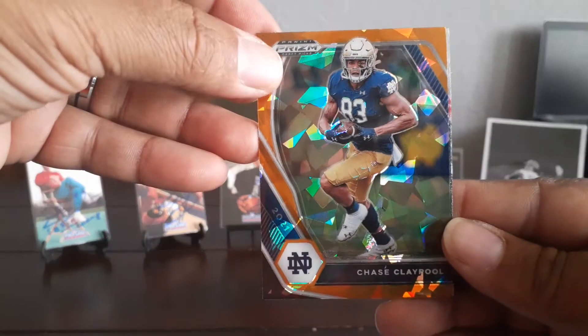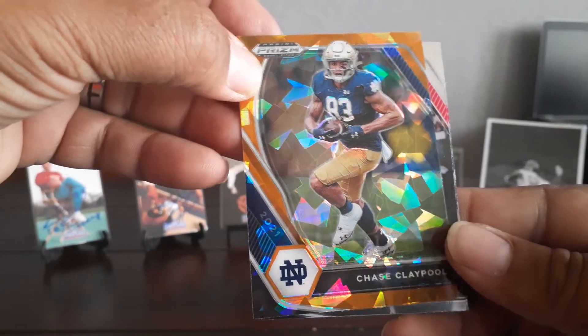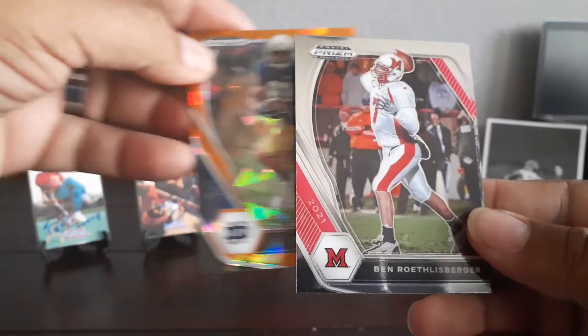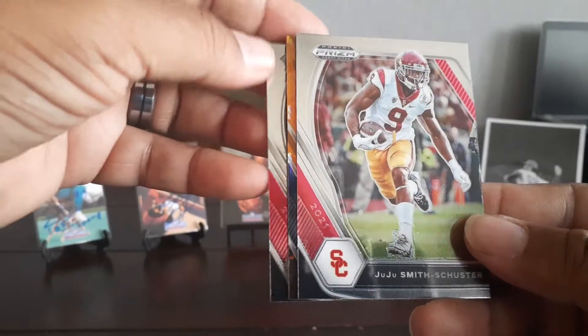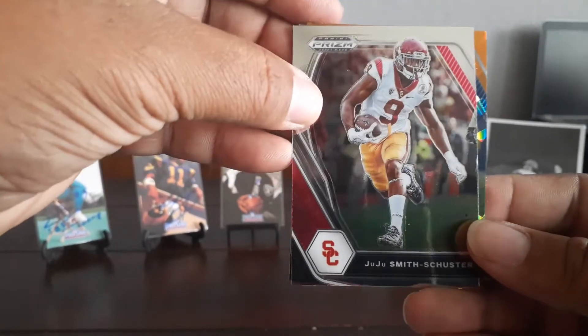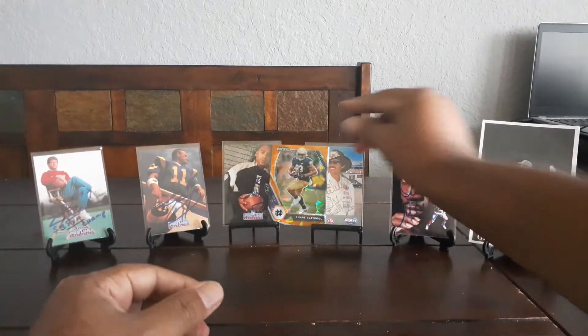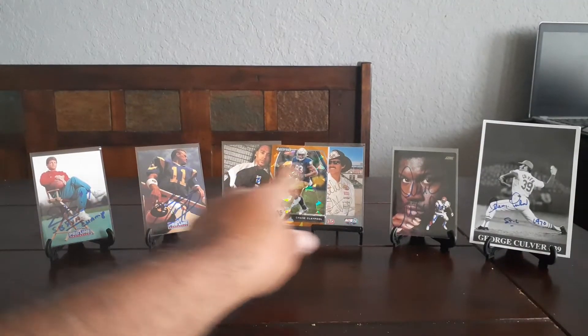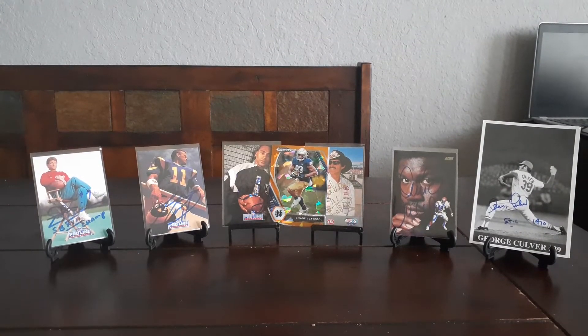And then I got some Steelers cards — looks like there's Chase Claypool. I do not have any Chase Claypool cards, that's nice. Panini Prism draft picks, 2021. Oh, Big Ben — University of Miami of Ohio. JuJu. Yeah, those are three good Steelers right there.